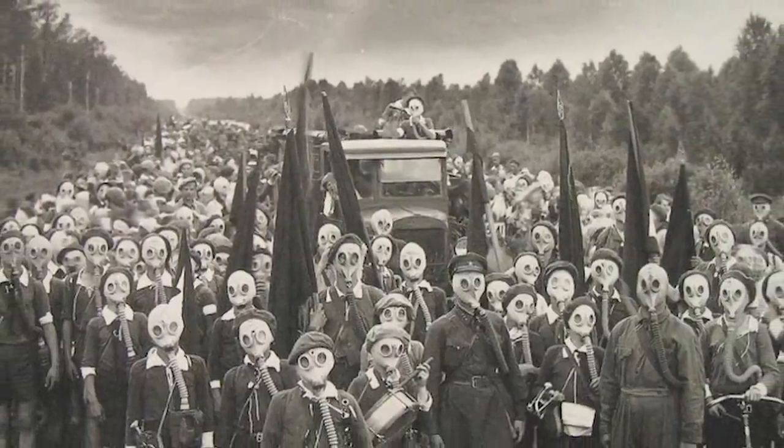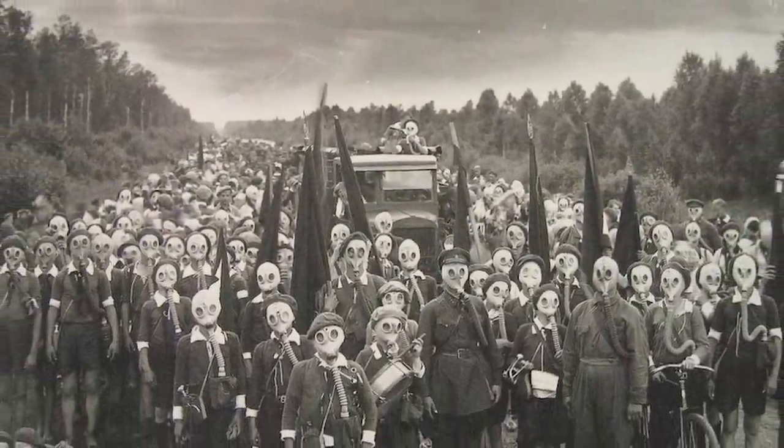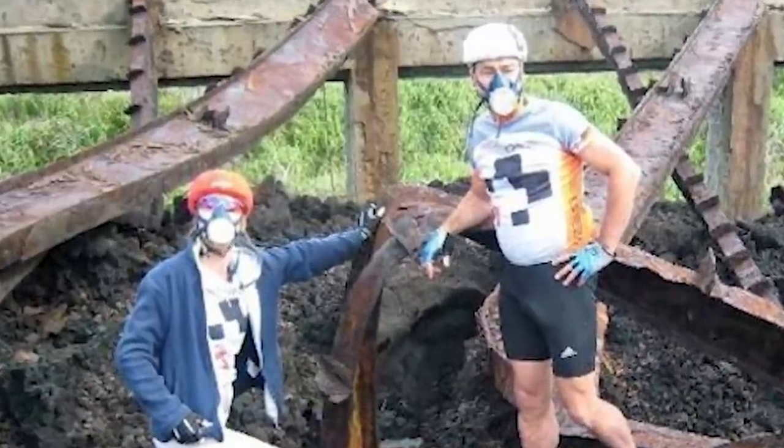In 1953, the residents were evacuated from the island because the gas levels were dangerously high. But in 2005, they returned back to the island — they just now have to carry gas masks everywhere they go. And you thought wearing medical masks were bad? Imagine wearing a gas mask.